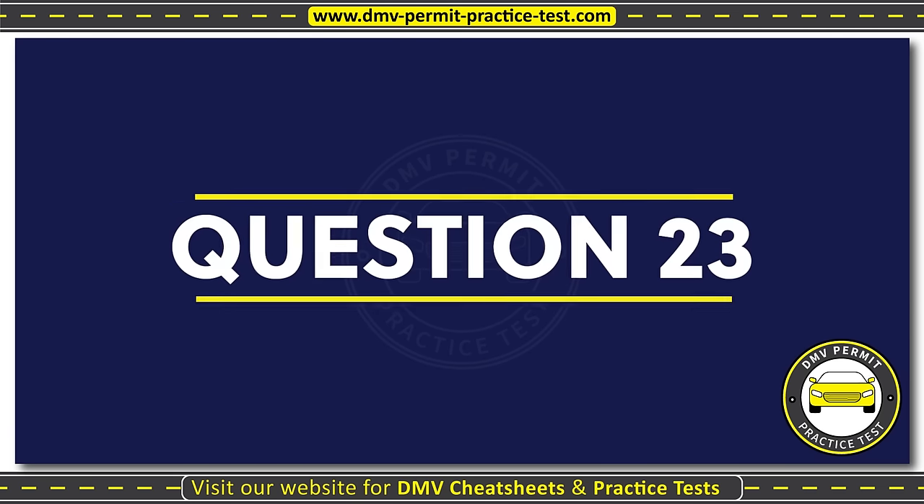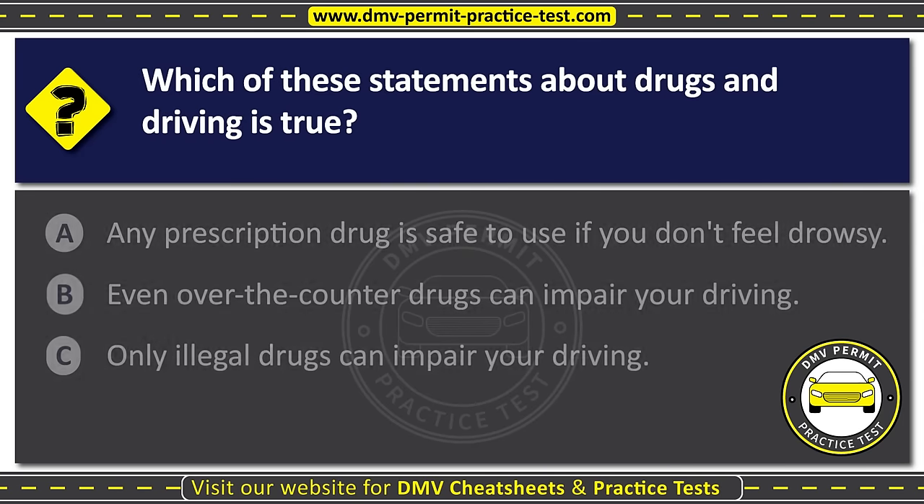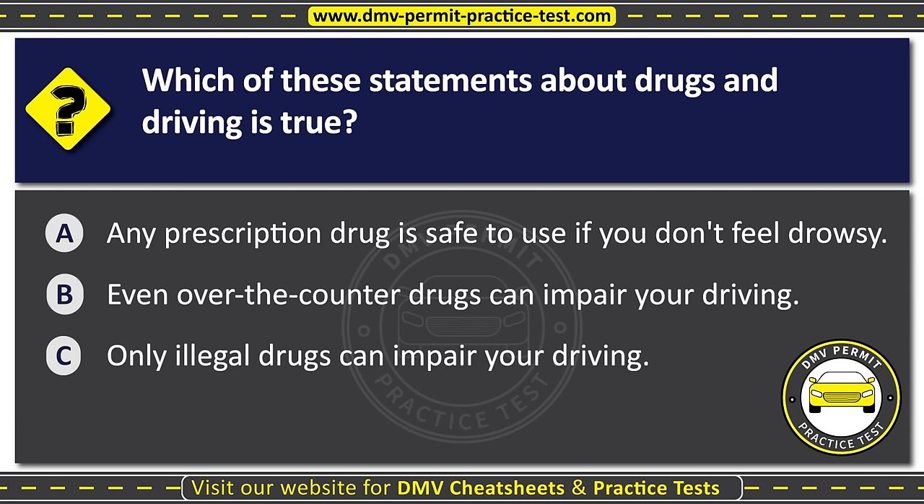Question twenty-three. Which of these statements about drugs and driving is true? Option A: Any prescription drug is safe to use if you don't feel drowsy. Option B: Even over-the-counter drugs can impair your driving. Option C: Only illegal drugs can impair your driving. The correct answer is Option B: Even over-the-counter drugs can impair your driving.